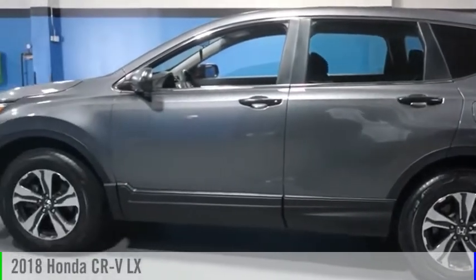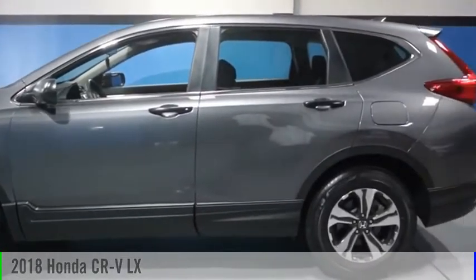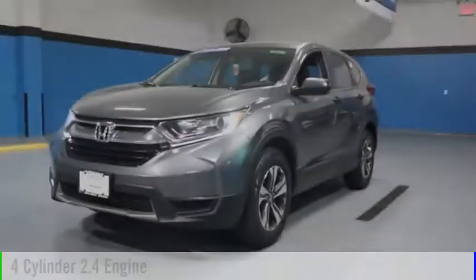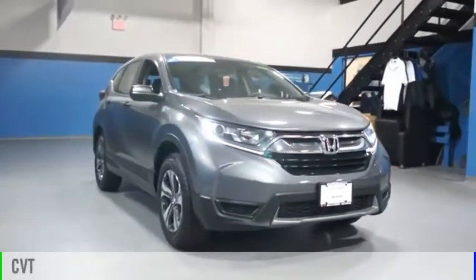Looking for the right vehicle? Check out the 2018 CR-V. This vehicle is powered by an all-wheel drive, four-cylinder, 2.4 liter engine, and comes with a continuously variable transmission.